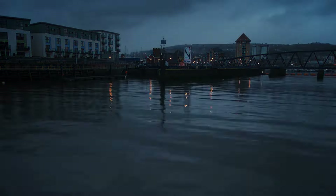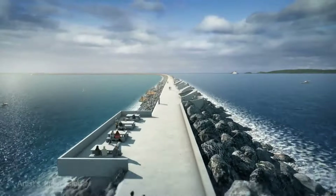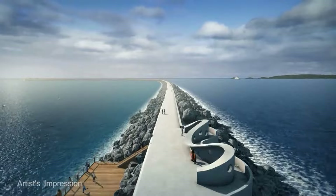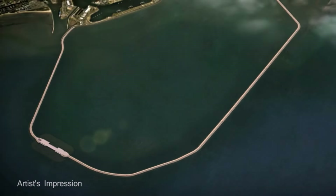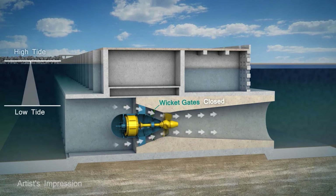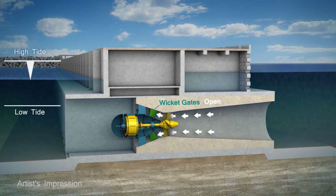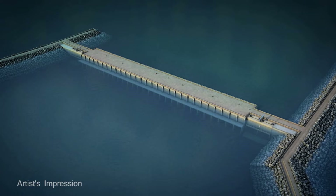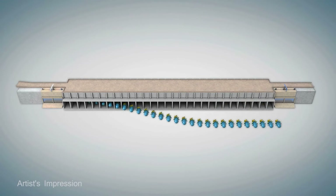It will use the rise and fall of the ocean tides to generate enough renewable electricity to power 155,000 homes. Power plants have been generating electricity using tides since the 1960s, but the Swansea project is going to be huge! An almost 10-kilometer barrier creates a massive artificial lagoon which stores water during the high tide and gradually releases it when the tide goes out. The huge amount of water flowing in and out passes through 26 giant turbines which produce the power.